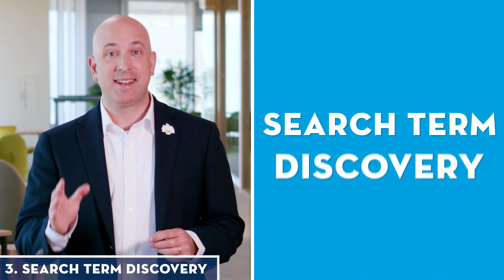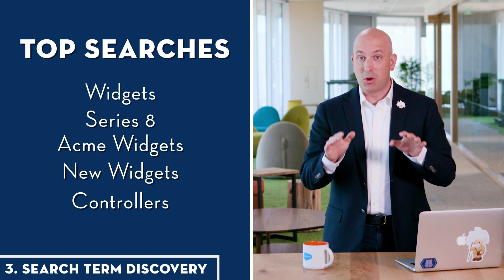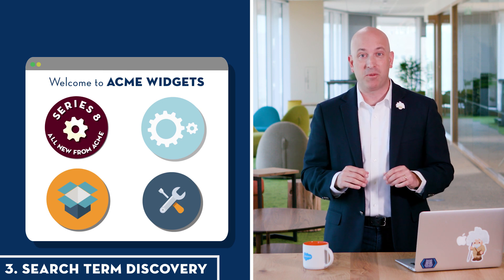Even more incredible, our AI can discover insights about how our customers are arriving at our site. Our AI can find the top searches that lead to our site and serve up those insights to our merchandisers. That allows them to craft our site to cater to just what people are looking for.